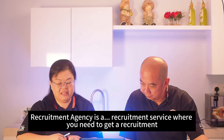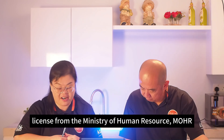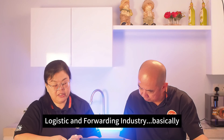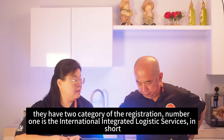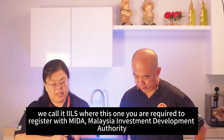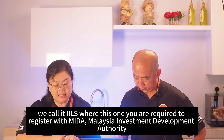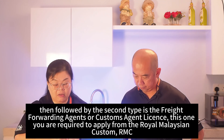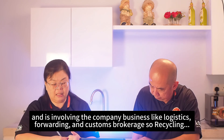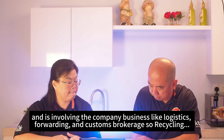Recruitment agencies need a recruitment license from the Ministry of Human Resources (MOHR). For logistics and forwarding, there are two categories: International Integrated Logistics Service (IILS), which requires registration with MIDA, and freight forwarding or customs agent licenses, which require application from the Royal Malaysia Customs (RMC), covering logistics forwarding and customs brokerage businesses.